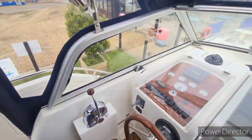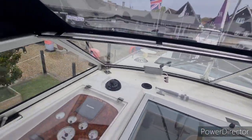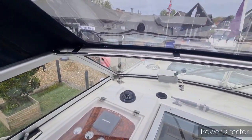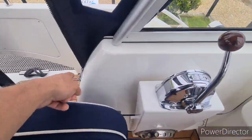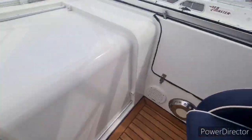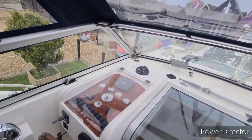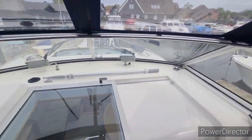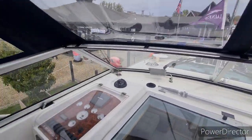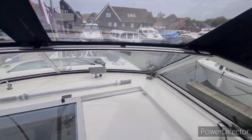A notable design feature on the Hanes 320 is that the screen is actually gas rammed — you can see the gas rams here. These two side panels are removable and you can then lift and slide the entire screen backwards if you're looking to get under some bridges, which brings the air draft of the boat down quite considerably.